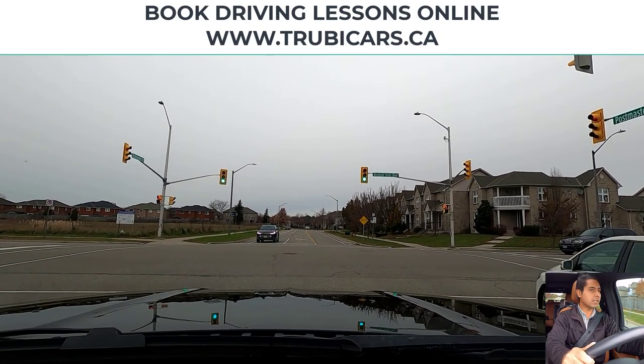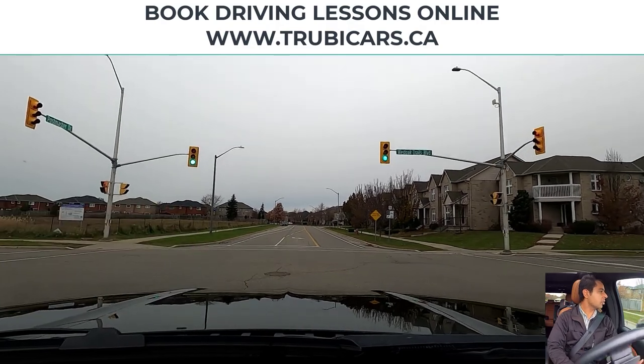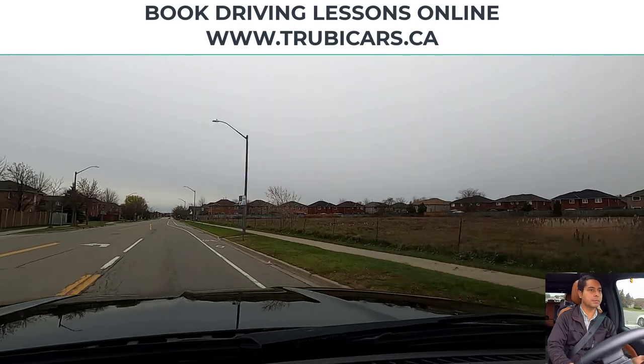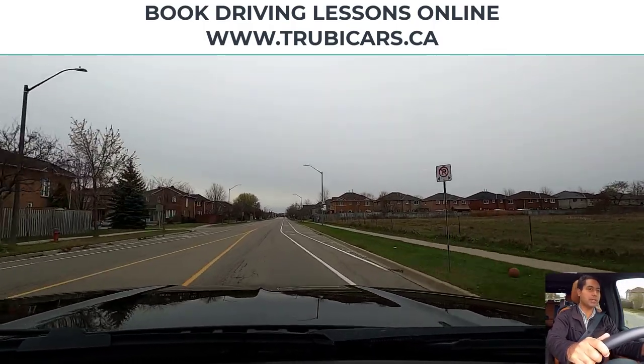The light turns green so we're going to go into the intersection. There's no oncoming traffic, no pedestrian crossing, so we can complete our left hand turn. On this street we also have a bicycle lane on the right hand side.